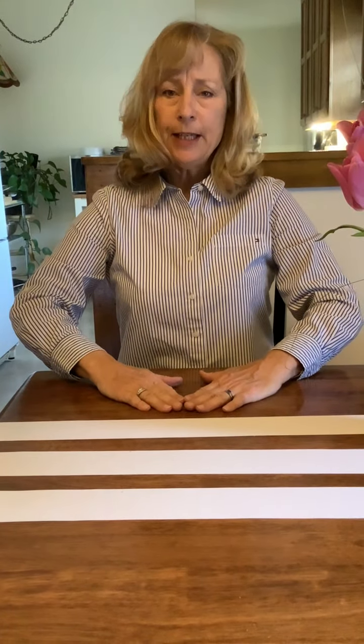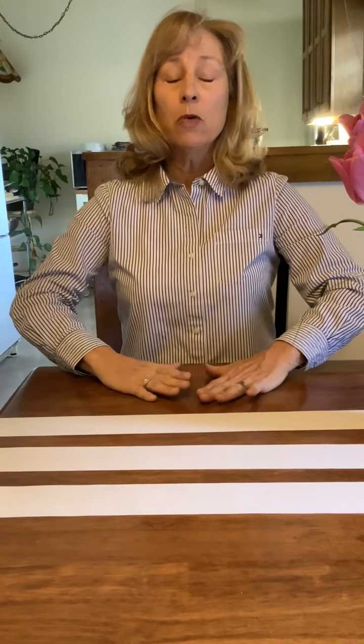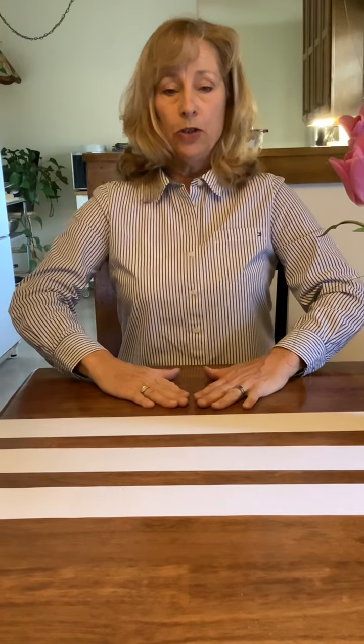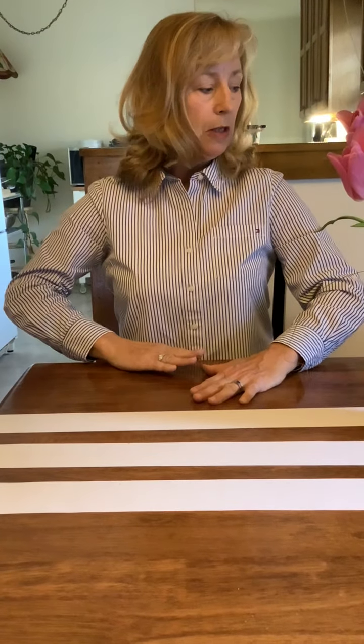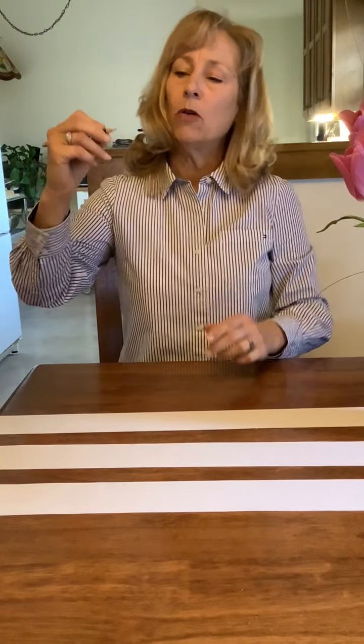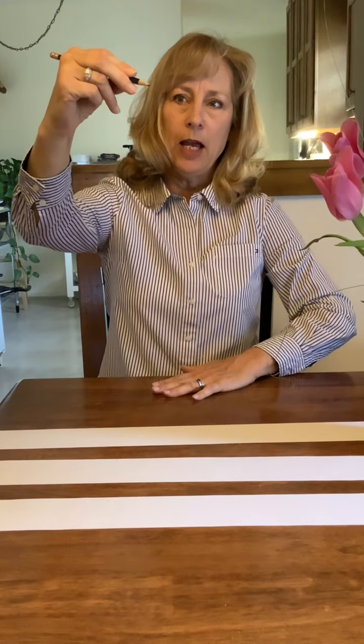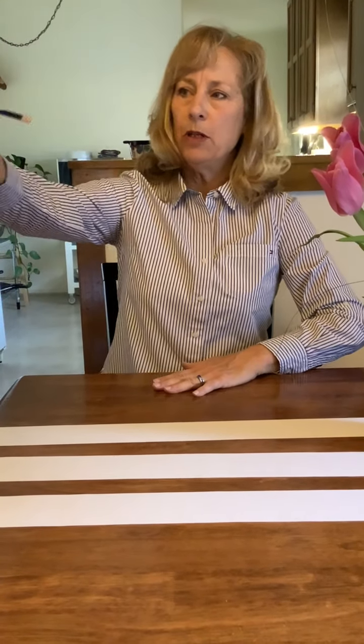We're sitting up nice and tall. Our shoulders are stacked over our hips — that's what we call stacking our blocks. We've identified the place on our paper where we're going to write. We're sitting comfortably close to the desk; for some people that's about three fingers. You're taking your pencil and holding it down by where the paint ends on the pencil. This is the proper position for writing.